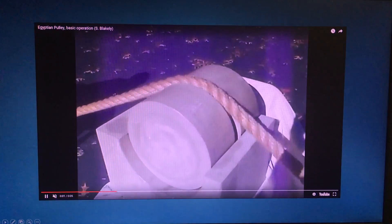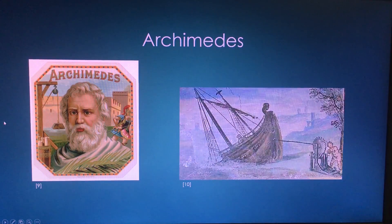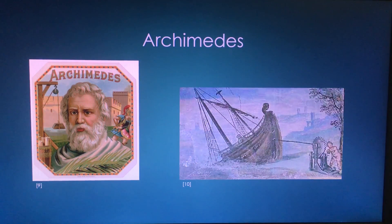Stephen Blakely's recreation of the machine can be seen here. From 287 to 212 BC, Archimedes was alive. According to a Greek historian named Plutarch, Archimedes claimed that he could move the world if he had enough pulleys. One of the kings told Archimedes to prove this by pulling his ship full of passengers, so he set up his compound pulley system, attached the ropes to the ship, and it moved smoothly along just as if it had been at sea.